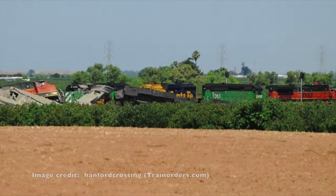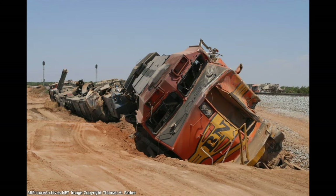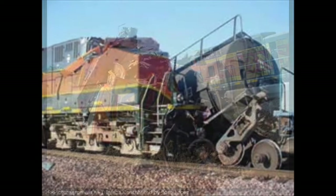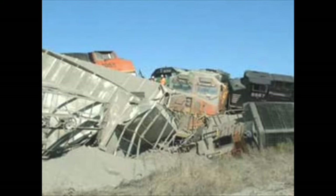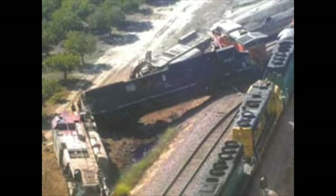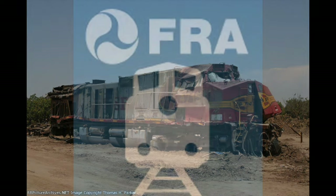The two trains collide head-on at a combined speed of 60 miles per hour. The impact derails three of the locomotives and two freight cars from the southbound train, one of which smashes through the cab of the last unit. All four locomotives and 14 cars from the opposing train also come off the track. Amazingly, despite all the damage, all five crew members from each train survived, having either ridden out the impact or jumped seconds before.